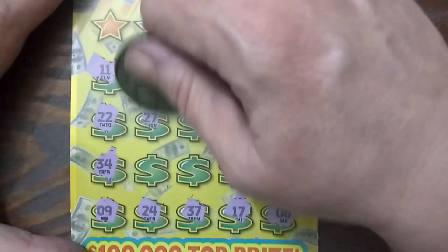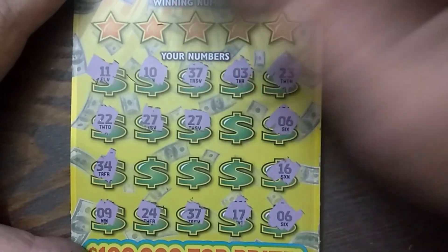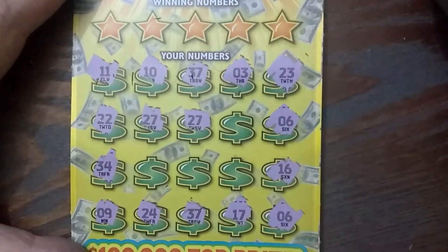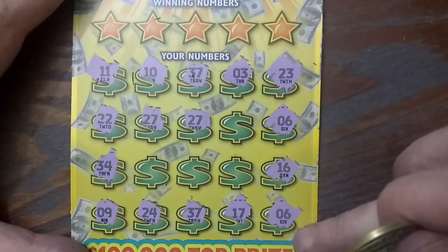Gerald's number — 27. That troll. Todd, looky there — 27 and 27! We got dubs, baby! We got dubs. And we got 37 and 37 too. We got 4 matches so far. Two 6's — that's 6 matches.